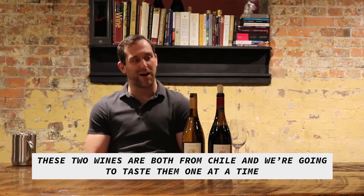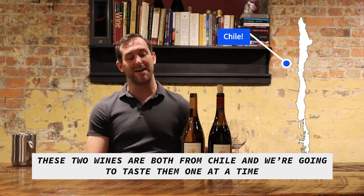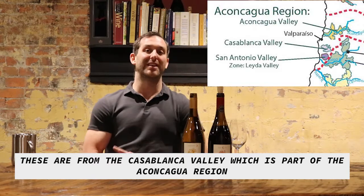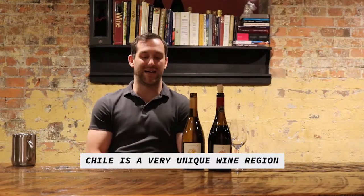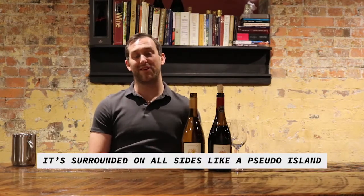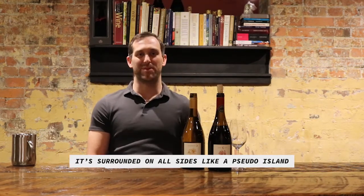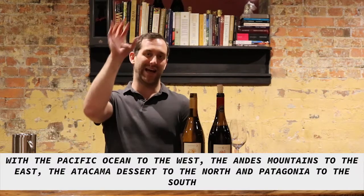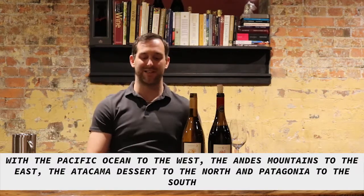These two wines are both from Chile. We're going to taste them one at a time. These are from the Casablanca Valley, which is part of the Aconcagua region. Chile is a very unique wine region — it's surrounded on all sides like a pseudo-island, with the Pacific Ocean to the west, the Andes Mountains to the east, the Atacama Desert to the north, and Patagonia to the south.